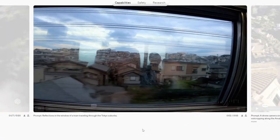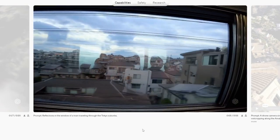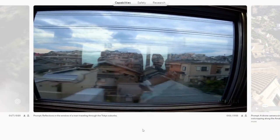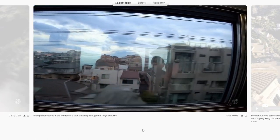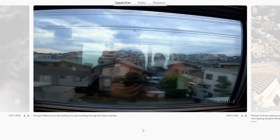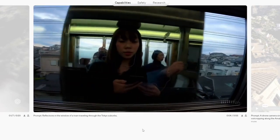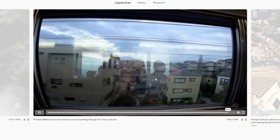This one's really cool — prompt: reflections in the window of a train traveling through the Tokyo suburbs. At first glance I see nothing wrong with any of the landscape, and then when it passes by and you get the reflection of the girl in the window, I think that's pretty cool. It's a really powerful video generation here. It's good.